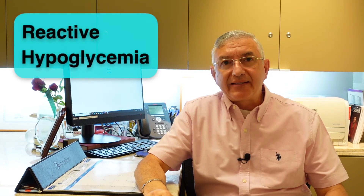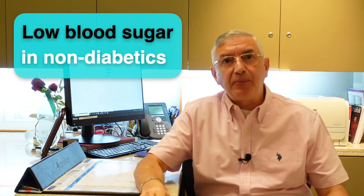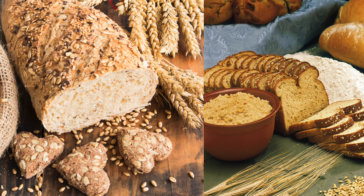Another related condition is called reactive hypoglycemia or sugar crash. It is a recurrent episode of low blood sugar in people without diabetes, especially after eating a meal which is high in sugar or carbs.